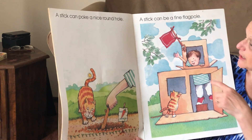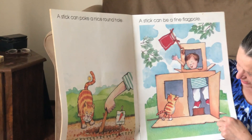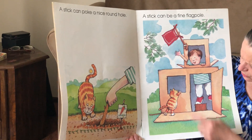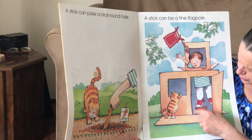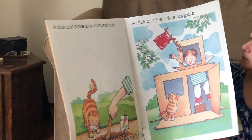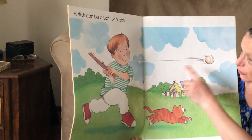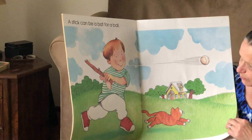And a stick can be a fine flagpole. Looks like he might be in a building — there's a window and a door. A stick can be a bat for a ball. Oh, he hit that ball hard.